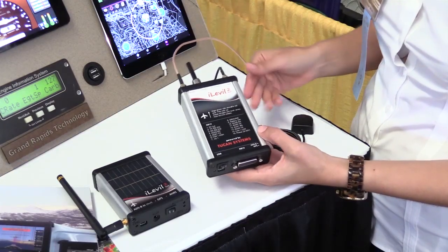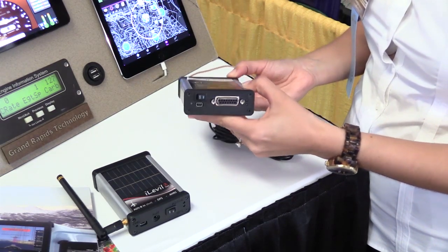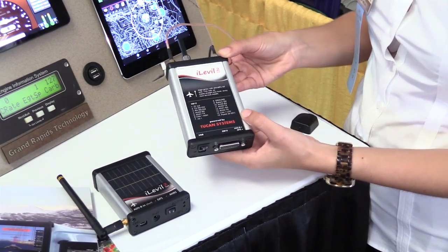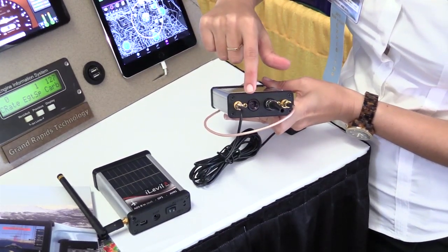The iLevel 2 AW, which is more for permanent installation — light sports and ultralights — we added two serial ports. So you can do engine information, you can drive an autopilot, you can drive an ADS-B out, all simultaneously, versus just one as with the iLevel 1 AW.